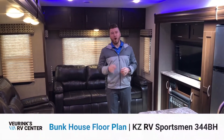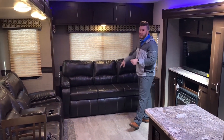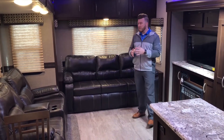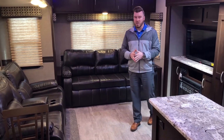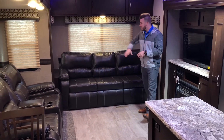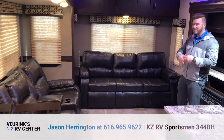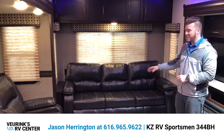Standing inside the all-new 344BH by KZ RV, you're going to notice how much space we have back here. The problem with bunkhouse fifth wheels is you lose so much living space to bunk beds in the rear. KZ redesigned it — it's a much better flow. You walk in and it looks just like a regular rear living camper. The bunkhouse is on the side, it's hidden — its own room. KZ gives you a huge window in the back, windows on both sides, right next to your tri-fold queen-size bed with a nice foam mattress.